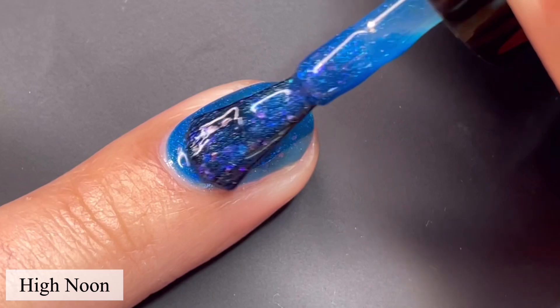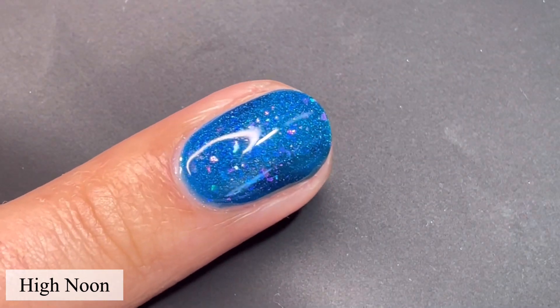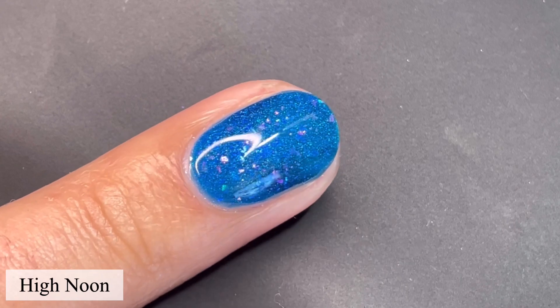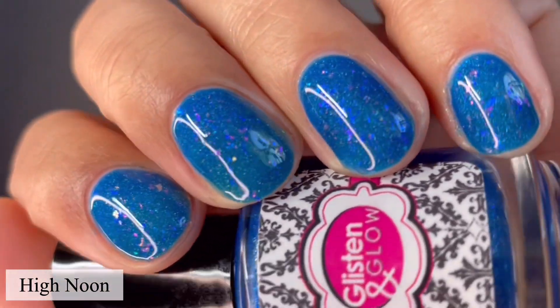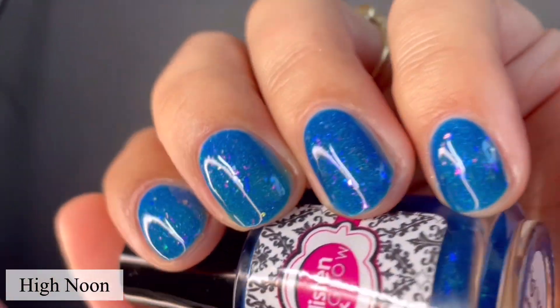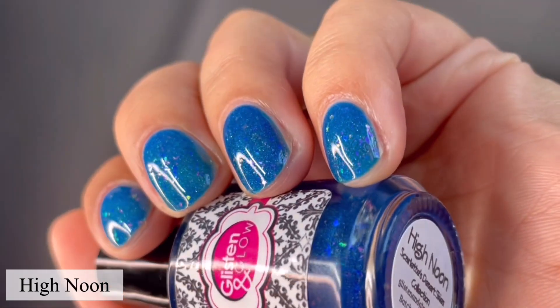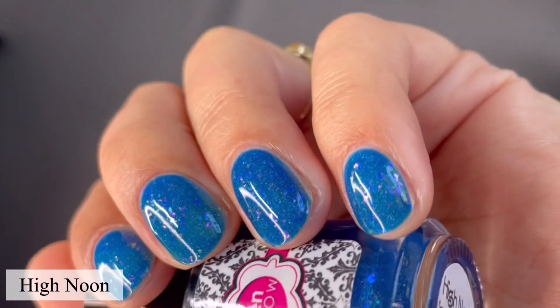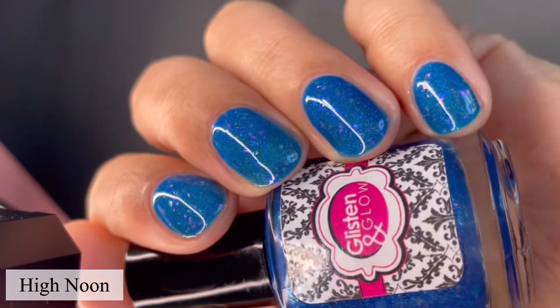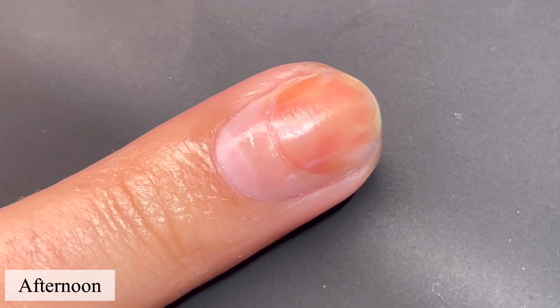I am so obsessed with this collection. These jellies are pretty opaque. You can see here on the second coat I pretty much got full coverage. If you do have longer nails, you're probably going to want to go in for a third coat depending on how prominent your smile line or free edge is. But these are the kinds of jellies I appreciate — still super squishy, but still so opaque. Pictured are two coats of High Noon with a glossy top coat.